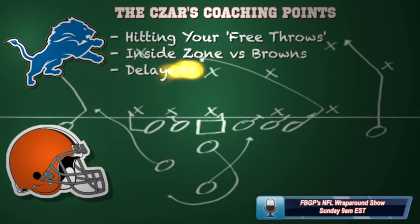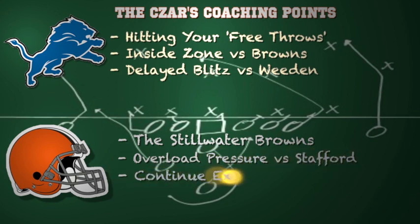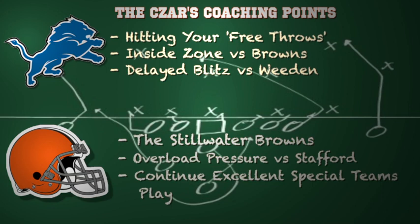Here are some coaching points for both teams. For Detroit, you have to hit your quote-unquote free throws — that's the quick passing game. I would go with more inside zone versus this Browns defense; they can run the football with Reggie Bush, spread the field, run inside zone and have some success. And delayed blitzes versus Brandon Whedon could be successful. He tends to hold the football a little bit too long, so linebackers on delayed green-dog blitzes have an opportunity to get there and put him on the ground.